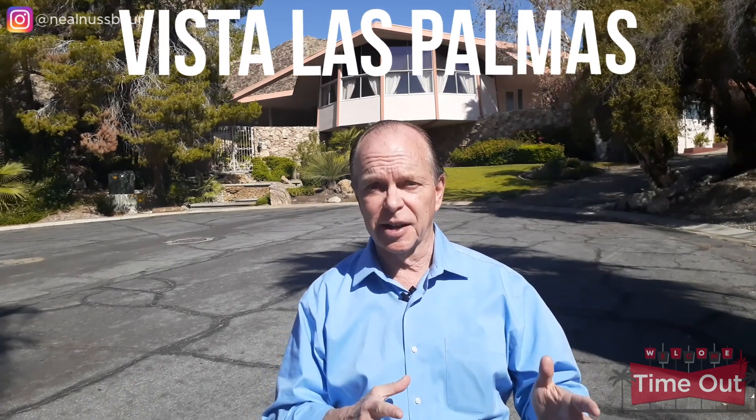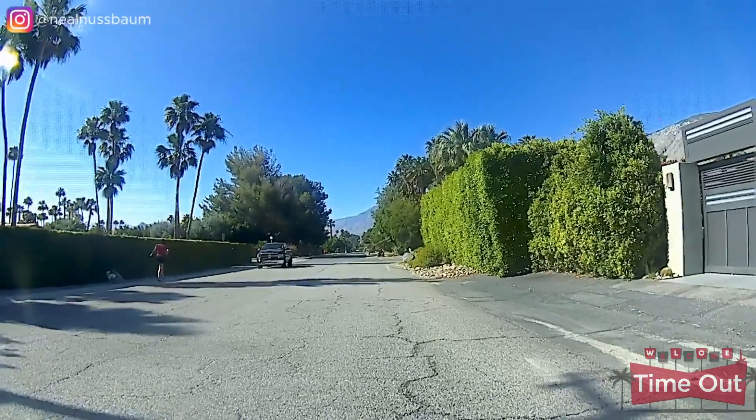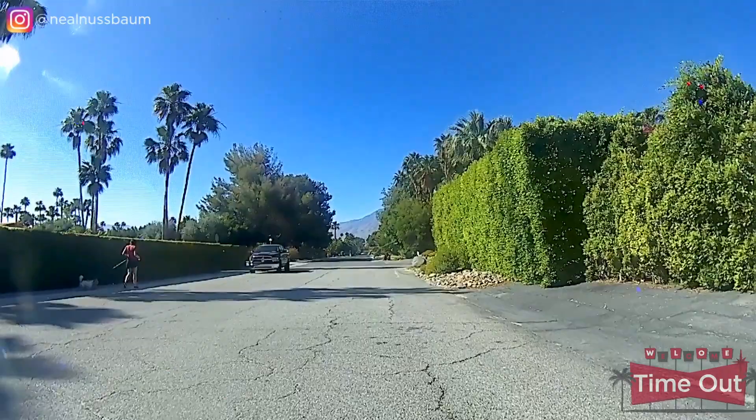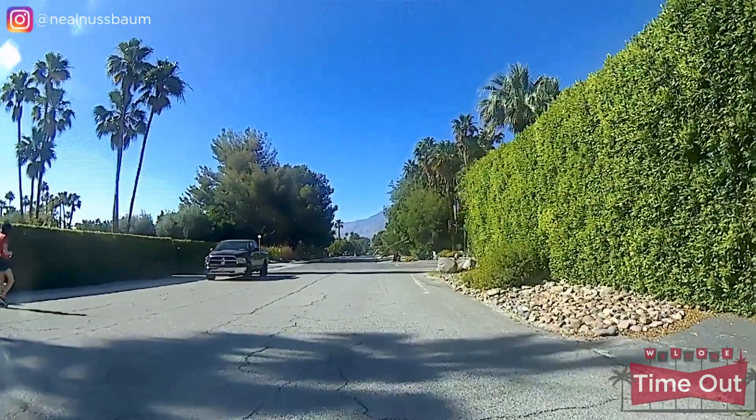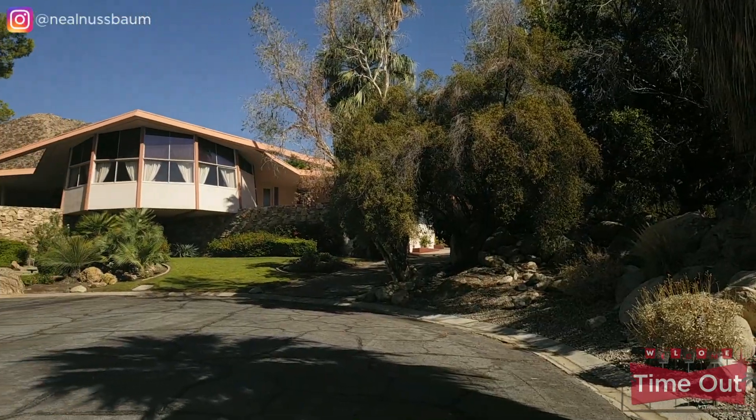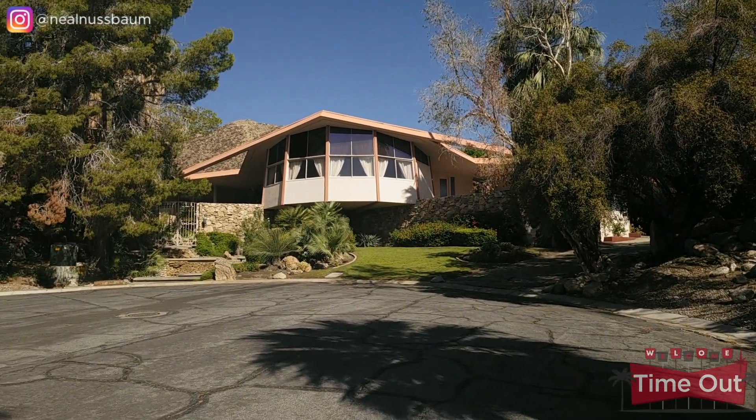Vista Las Palmas is an area tucked between Old Las Palmas and the San Jacinto Mountains on the northwest corner of Palm Springs. Many of the approximately 330 luxury homes were built by the Alexander Construction Company and designed by architects Palmer and Kreisel and Charles Dubois. Vista Las Palmas was developed mostly in the late 1950s and early 1960s. The home behind me is the Alexander House — custom-built for the Alexanders and called the House of Tomorrow, but you probably know it better as Elvis Presley's Honeymoon House.